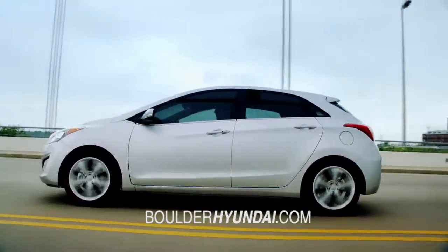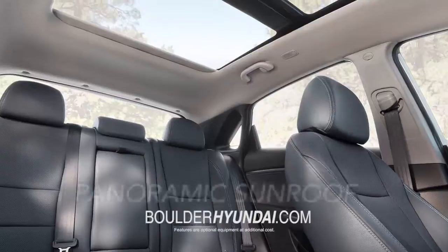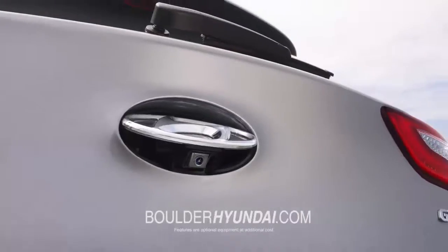Functionality meets flair, with the available LED taillights, panoramic sunroof, and hidden rearview cameras.